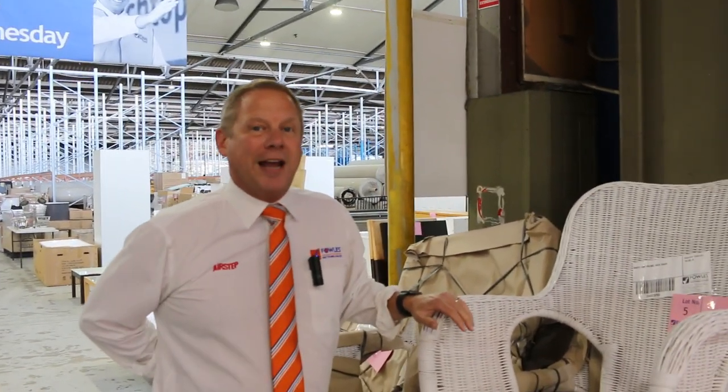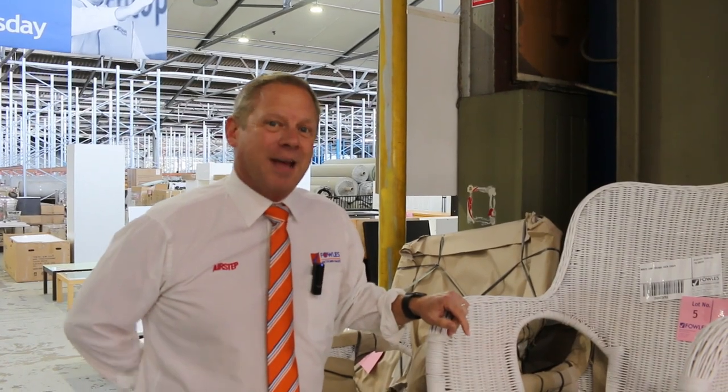Hi, I'm Liam from Vowles and welcome to the Home Renovators Auction Preview for Wednesday the 3rd of May 2023 at 10am.